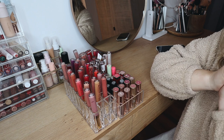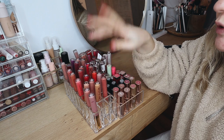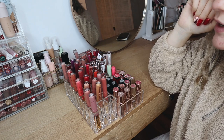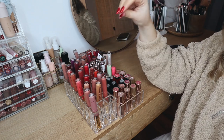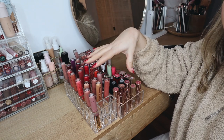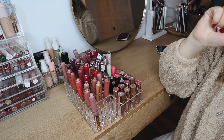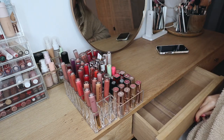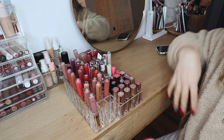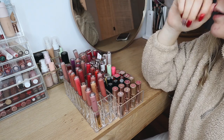Hello friends, welcome back to a new video! Today is going to be a makeup organization video. We are going to declutter my lip products. As I mentioned in my last makeup organization video, I have way too many products that are expired. I've already decluttered my lip products a bunch, and this is all that I have left — everything in these two containers, plus some lip products in these others. I want to really condense it and add all of my lip products into this little drawer so I have it right next to me when I'm getting ready. Let's see what we're going to get rid of and then reorganize.